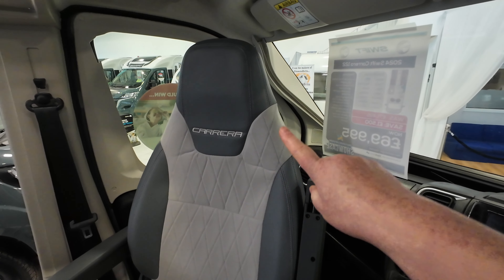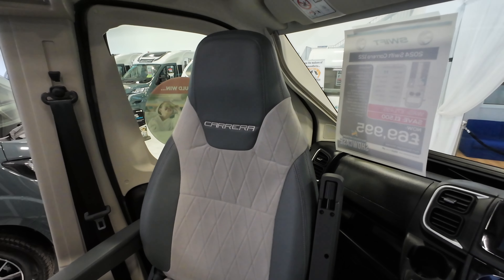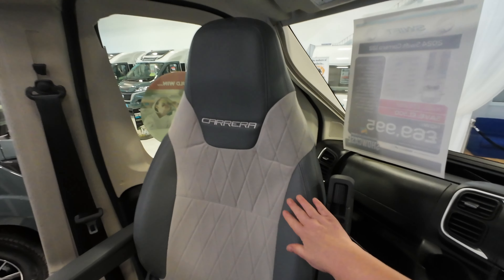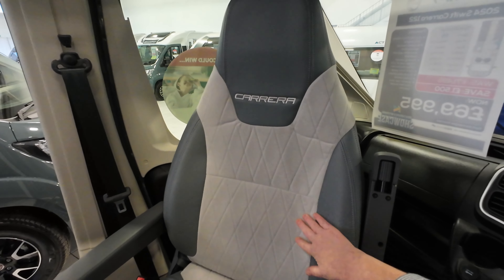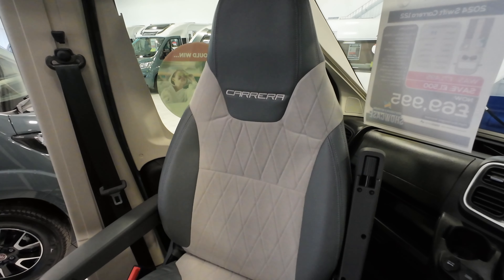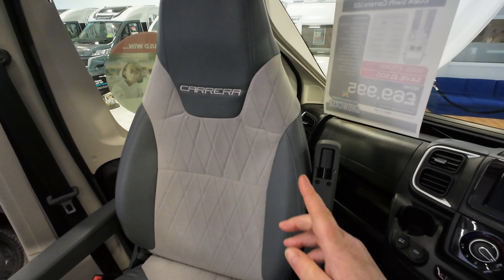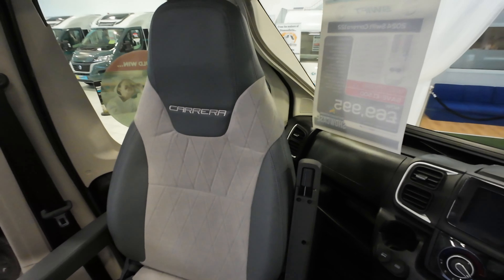The other thing that I really like in this cab area is the seats. They're in this lovely grey and cream — it's a mixture. The grey colour is a bit like a suede-type fabric. I think it looks really plush and I do like the Carrera branding on there.